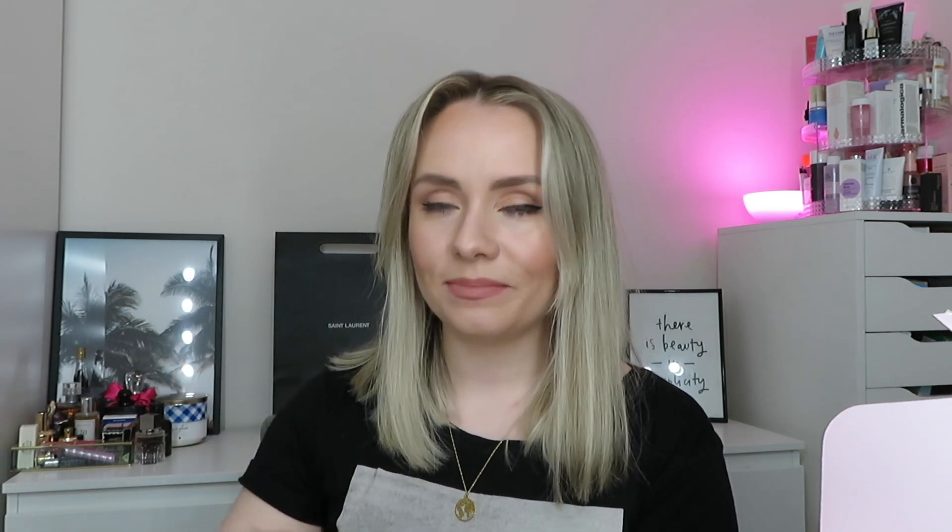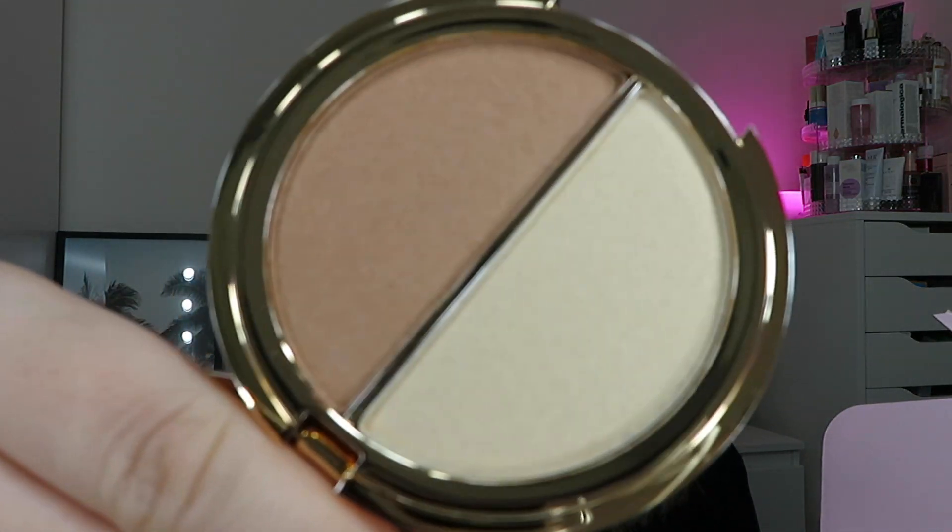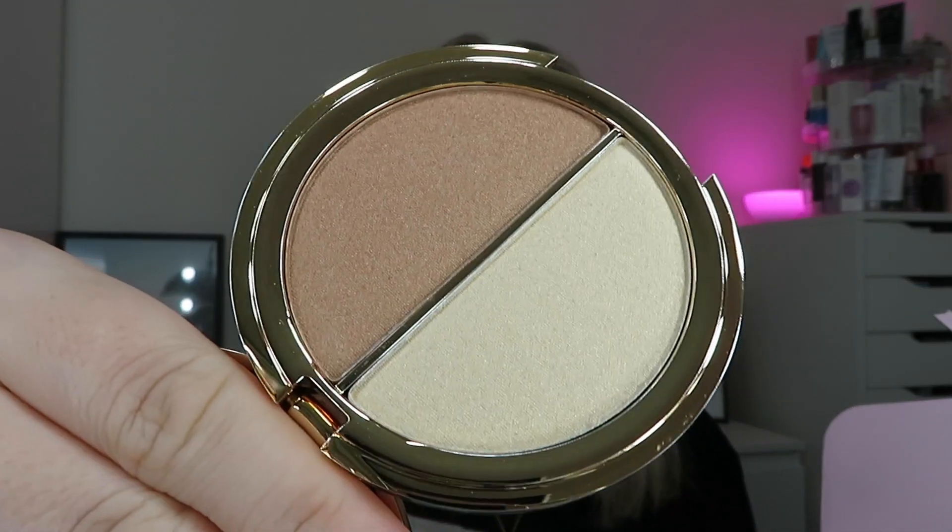I've just spotted another Iconic product - oh my god, I've not tried this one before! This is the Iconic London Light and Glow Duo Powder Highlight. It's going to be super shiny - wow, look at those! One of them is perfect for a highlight and the other is like a nice bronze with a glow to it. I'm going to be super glowy with all these glowy products! This is around the £20 mark - not the most expensive brand but quite pricey.